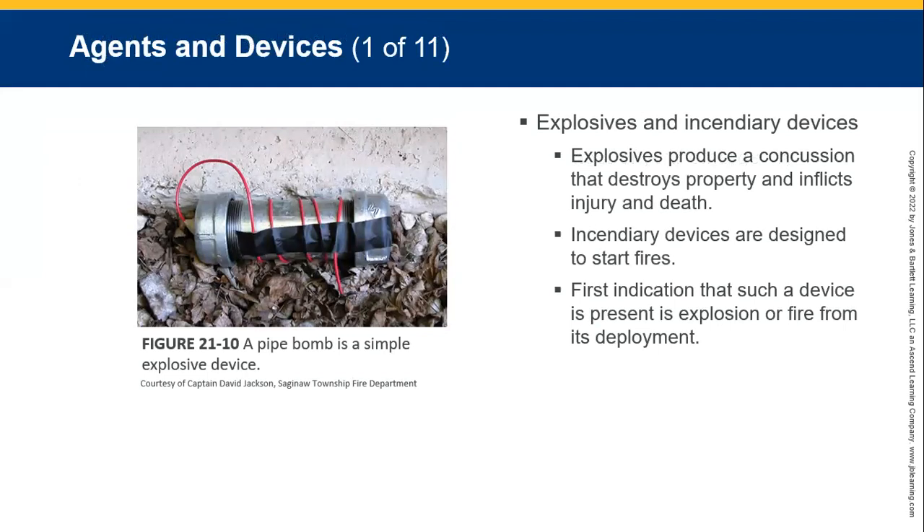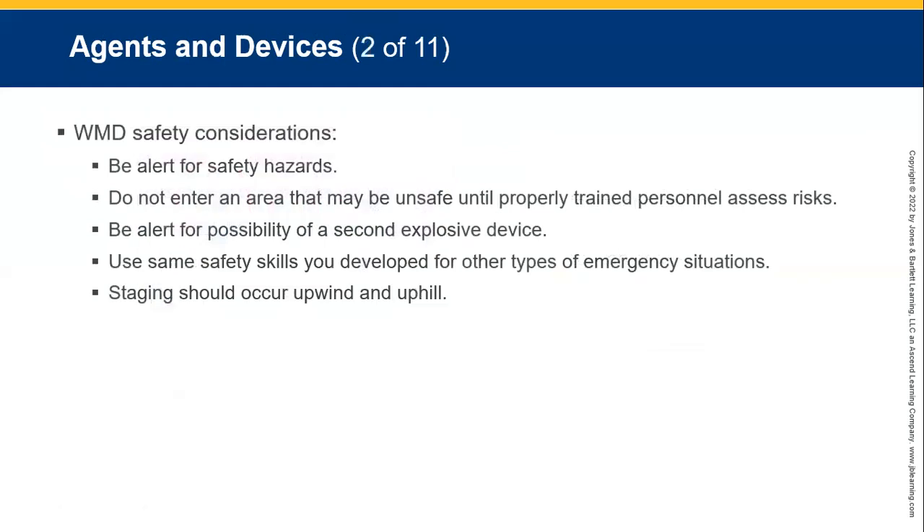A pipe bomb is very destructive, not meant to kill as much as to seriously injure people. Incendiary devices are designed to start fires. If there's one pipe bomb, there might be a second one to go off just a little later after emergency services respond. WMD safety considerations: safety first — don't enter the area until it's safe to do so. Properly trained personnel will assess the risks. Be alert for a second explosive device. Use the same safety skills developed for other emergency situations. Stage upwind or uphill.